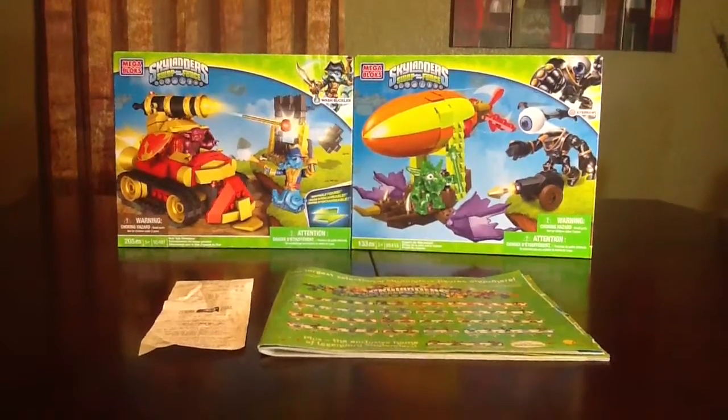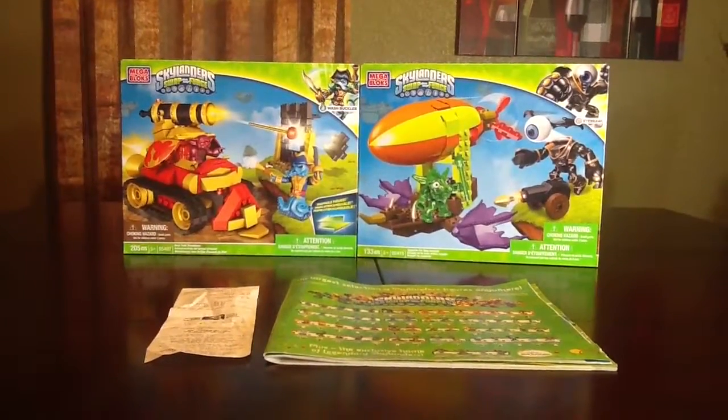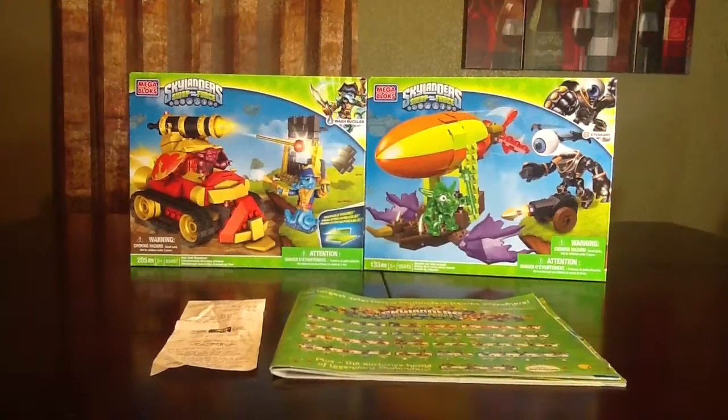Hey, what's up YouTube? I wanted to jump on and do another short video to cover two items that I picked up from Target today. Today ended up being a really good day — a nice score on two Mega Bloks.